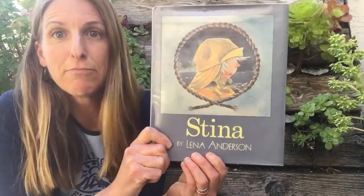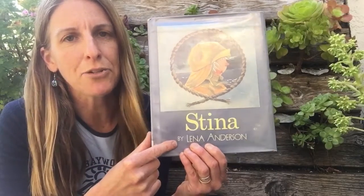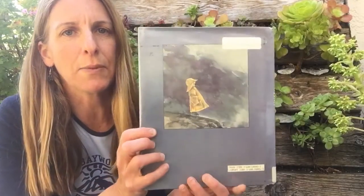It's called Steena. That's her right there on the front cover. It was written and illustrated by Lena Anderson and we could take a look at the back cover to see what we notice.